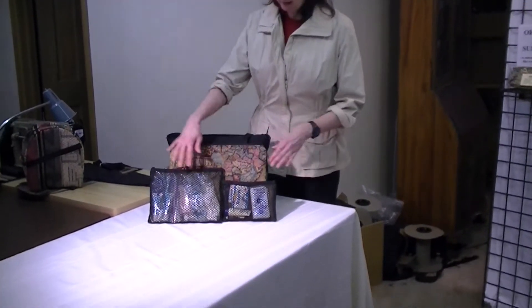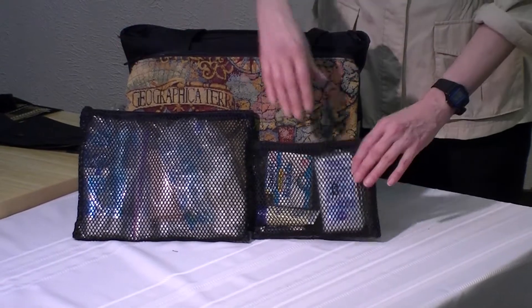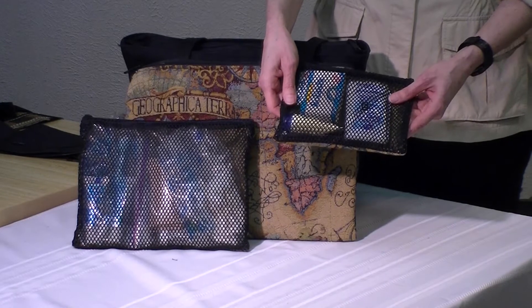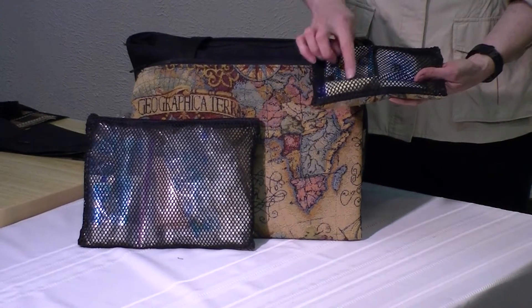To make them most available to you, it comes in a set of three — you can see there's a small, a medium, and a large pocket. On one side is tapestry and on the other side is mesh, which allows you to see through and see what is in each compartment.